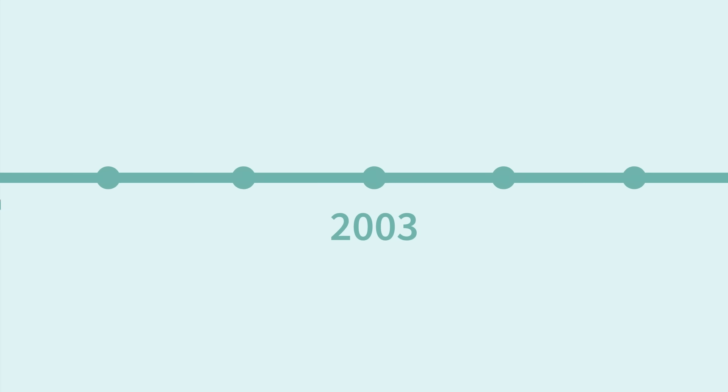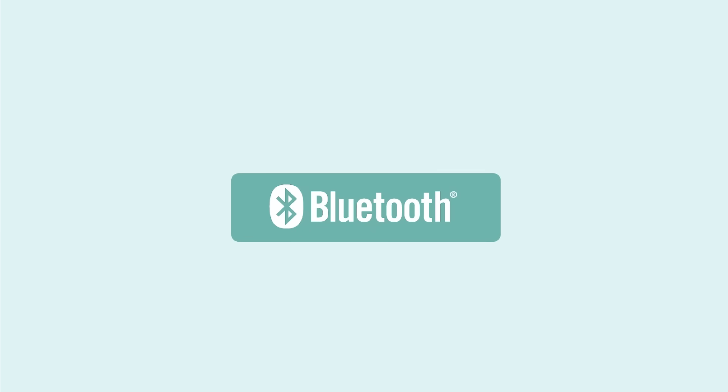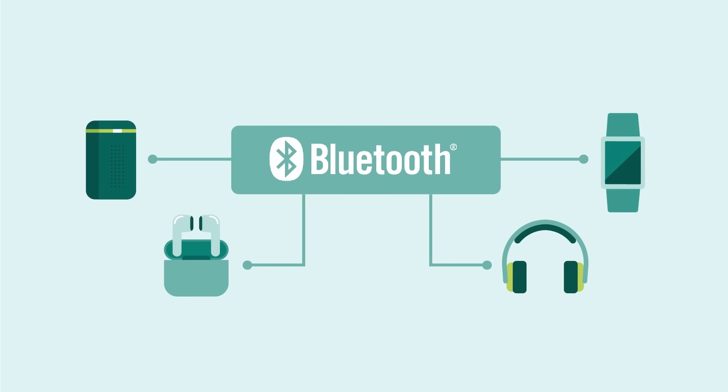Back in 2003, the Bluetooth group introduced a standard for wireless audio known as classic audio. Think of the standard like a set of rules all companies had to follow in order to put this logo onto the product, and we've been making Bluetooth audio devices with the standard ever since — everything from speakers to earbuds to headphones.